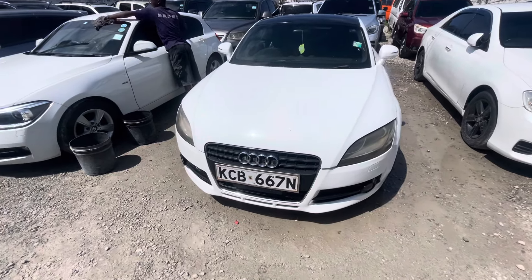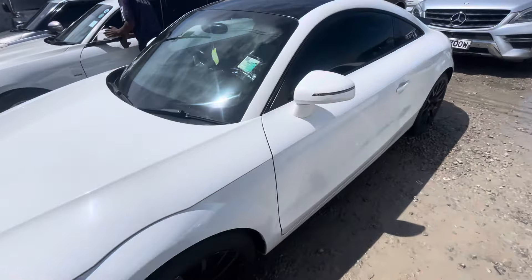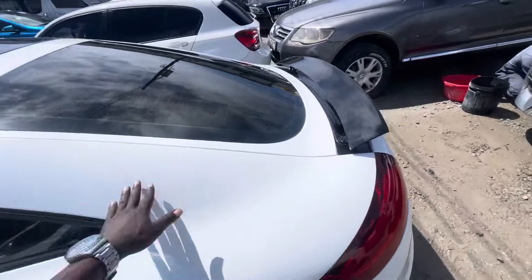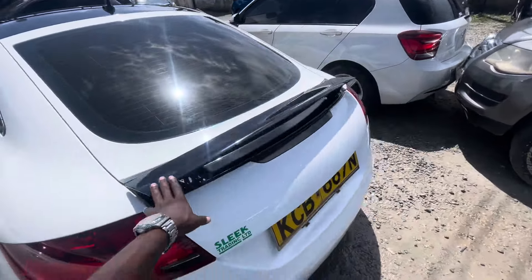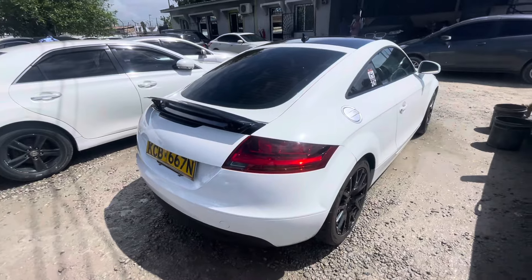Audi TT on offer. 2 liter car. Sport car. Nice white and some black colors up there. Looks good. Like this spoiler. Audi TT is on offer.